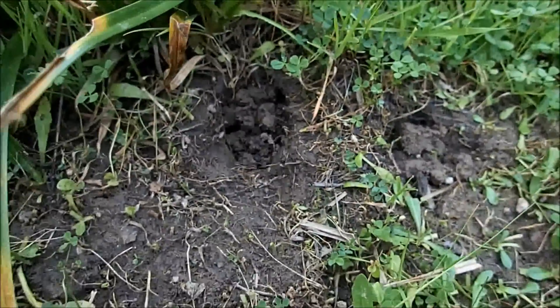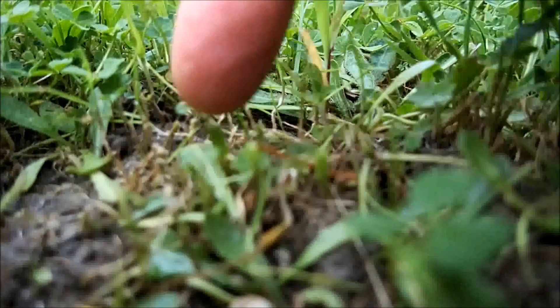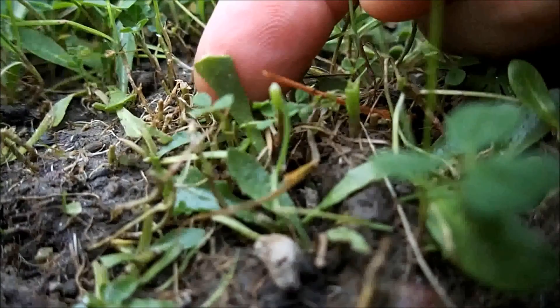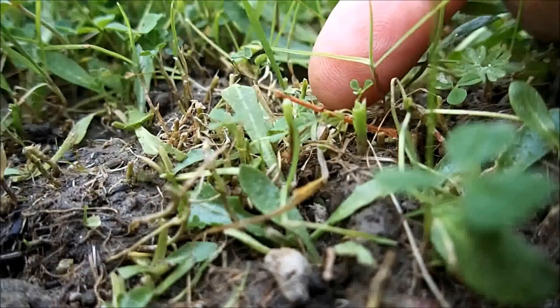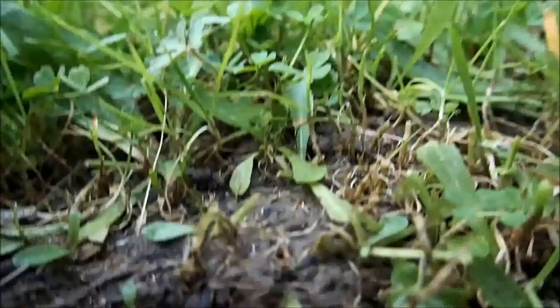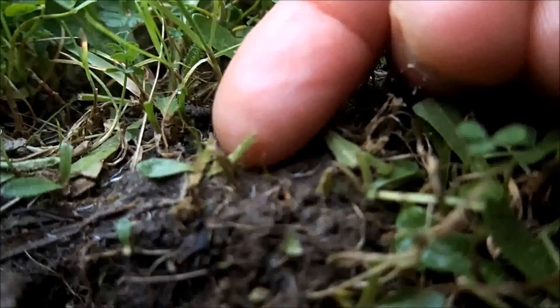One thing you notice about these holes is that all around them the grass has been nibbled down — it's all been gnawed off. See how those grasses are cut off right here, really sharp edges, these little tiny ones too. And look at this plant right here, see how it's been nibbled off.